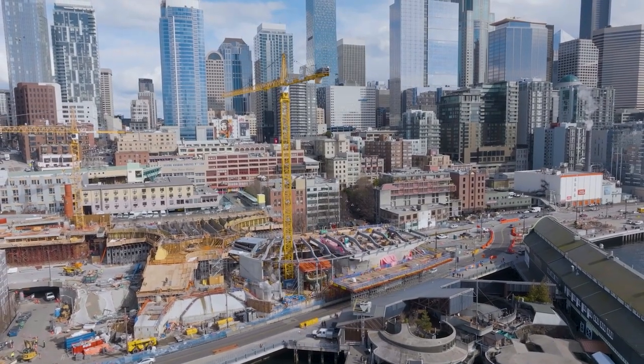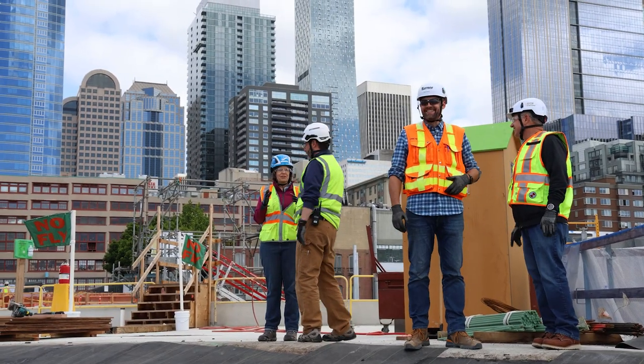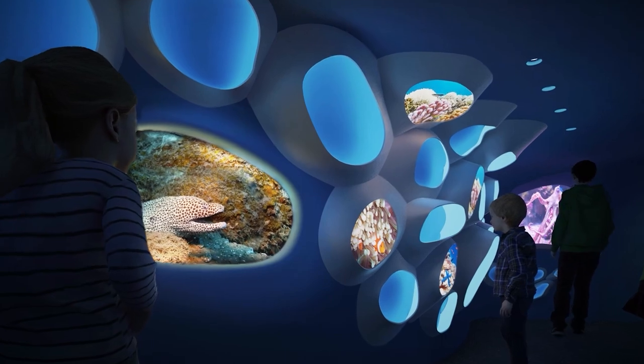This is a once-in-a-lifetime transformation for Seattle's waterfront. Thousands of people in our region have come together to make it happen, and we can't wait for you to experience the Ocean Pavilion.